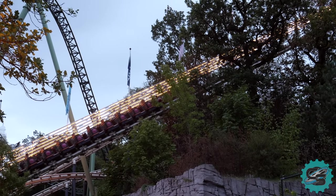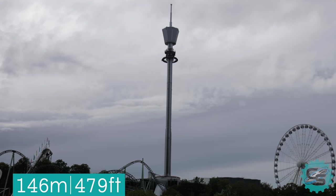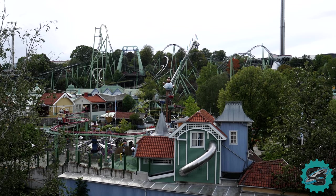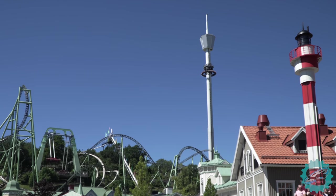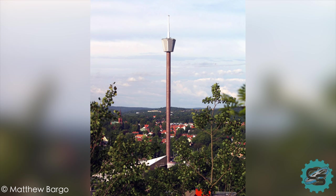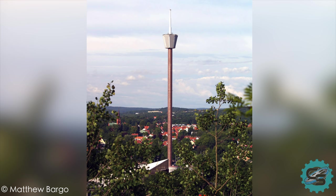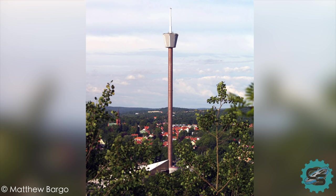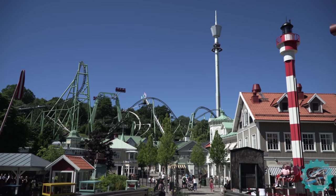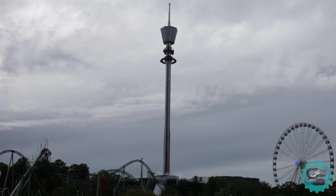Liseberg's skyline continued to expand with the debut of the Liseberg Tower. The attraction was a 146m high observation tower, giving guests fantastic views of the park and the nearby city. Interestingly, the ride wasn't the first to use that name. In 1927, a tower with the same name was constructed outside of the park as a colourful landmark. Unfortunately, this was burnt down in 1938. The observation tower has also seen changes over its lifetime, closing in 2010 for renovation. A year later, it became what was at the time Europe's tallest drop tower, Atmosphere.